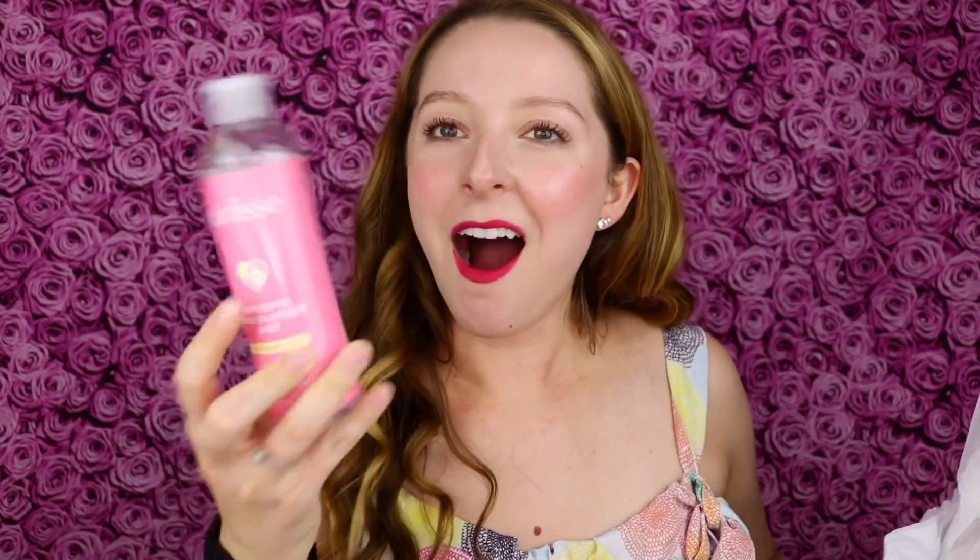First off, I have a Purlisse antiseptic hand sanitizer mist in watermelon lemon scent. This is so awesome to have — it's 70% alcohol. And then this is a big hand sanitizer mist, antiseptic, watermelon lemon. I am so grateful to have these.